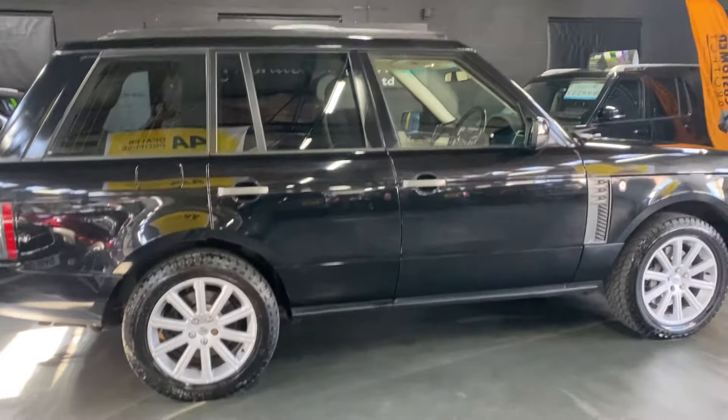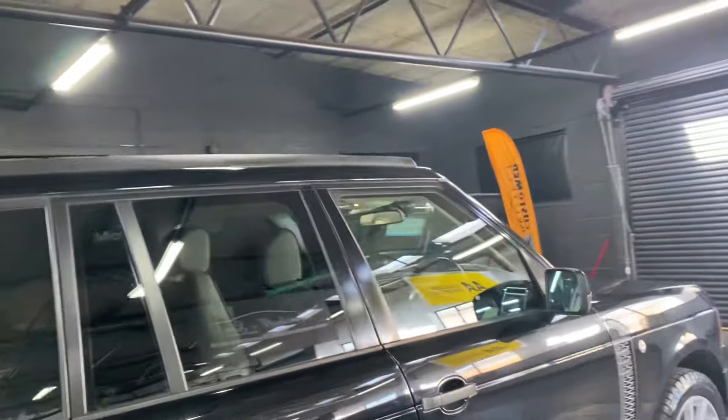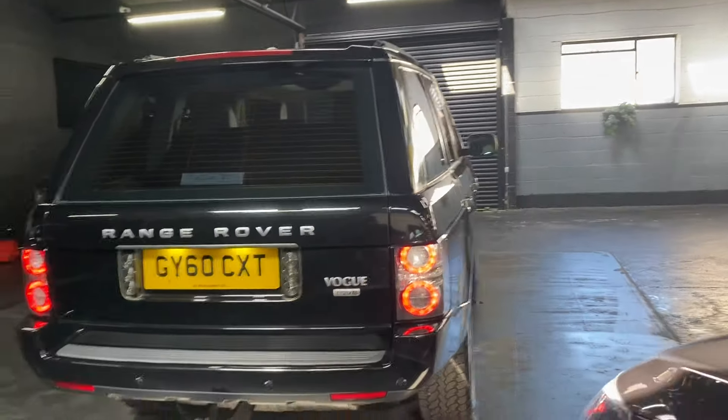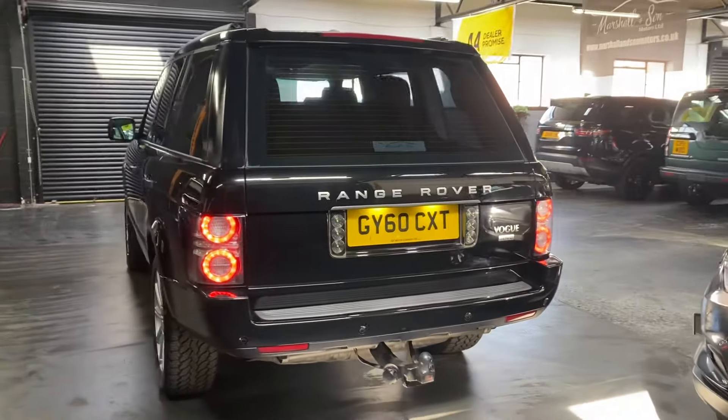20-inch supercharged wheels with off-road tires, privacy glass in the rear quarters, roof rails — so good if you've got a roof rack you want to stick on, as most of them don't have those. And if you don't want them you can just take those off. There's also a nice heavy-duty tow bar, front and rear parking distance control along with a reverse camera.